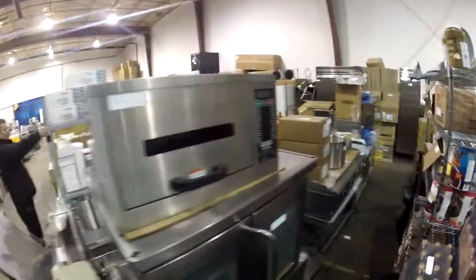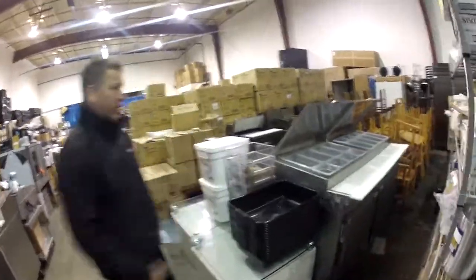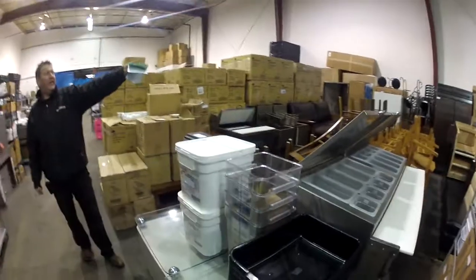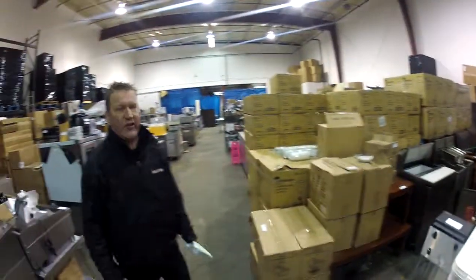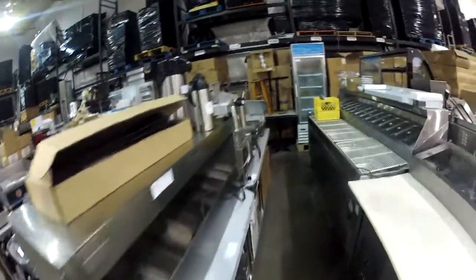Hey, why is that oven still there? It's sold. Look at this nice unit over here — good buddy of mine, Lauren, sent it over here all the way from Winnipeg. We've got a nice cold stream over there, like brand freaking new. Nice furniture over here.